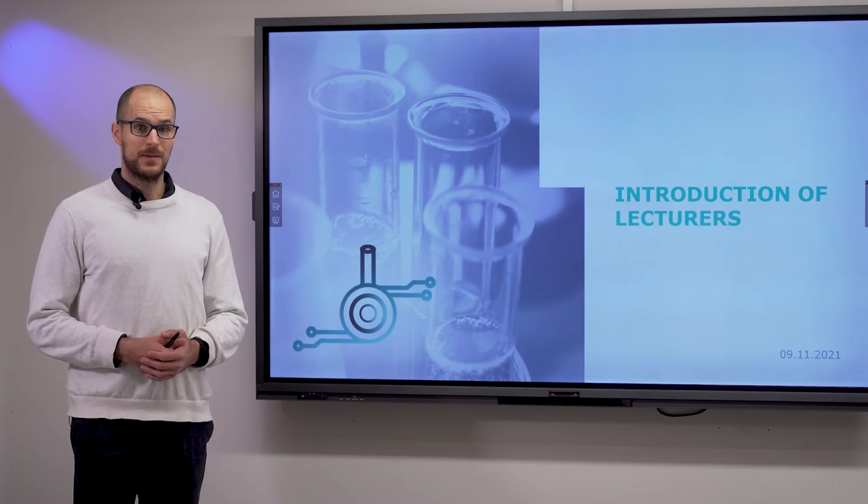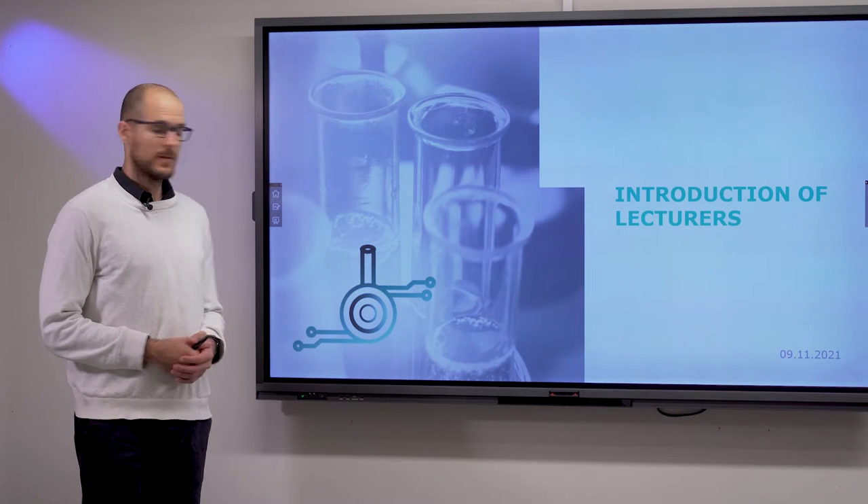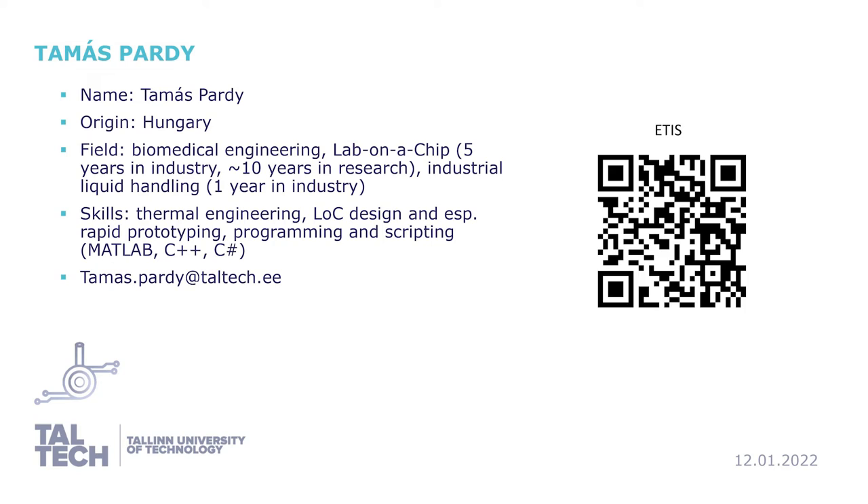Let's go through the introduction of the lecturers and I would like to begin with myself. I'm Tomáš Párdy and I'm from Hungary. My field and my background is in biomedical engineering and more specifically in lab-on-a-chip research. I have some industrial experience in liquid handling but most of my experience is from device development, specifically from IVD — in vitro diagnostic devices.